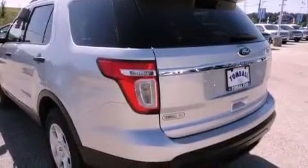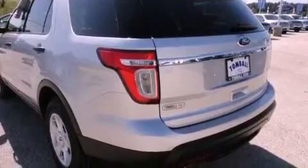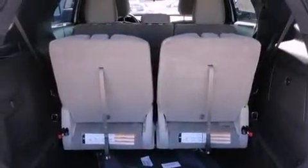Roof rails, disc brakes with an anti-lock braking system, a power driver's seat, and an anti-theft protection system.